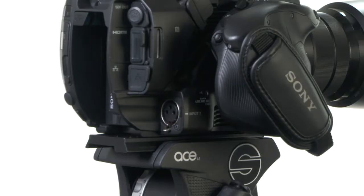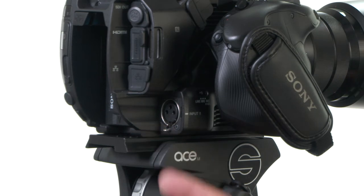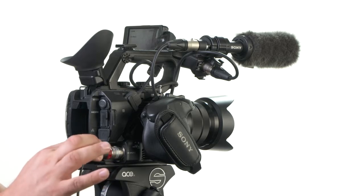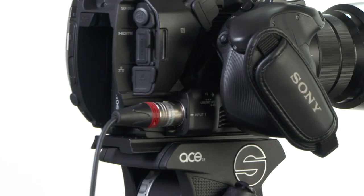The first consideration when recording pro quality audio is the use of XLR connections. Pro microphones tend to have these, and they're especially good because they lock into position, which means they can't be accidentally disconnected when filming.